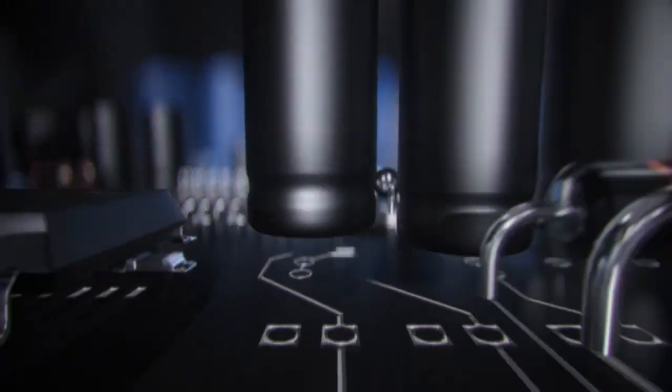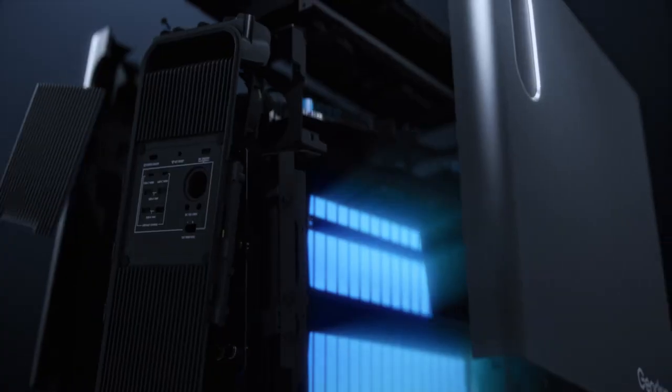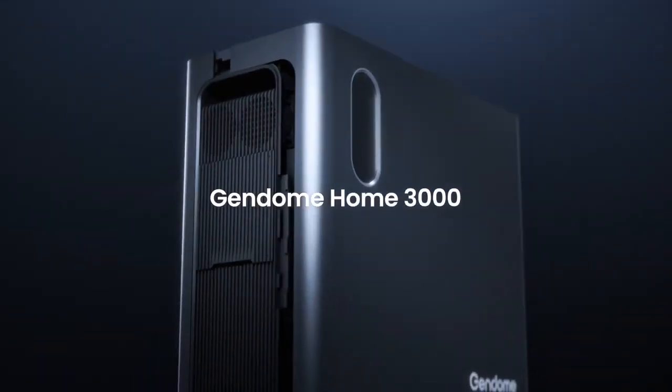These days, access to energy dictates everything. We set out to create the most intelligent portable power station, so you're free to focus on the meaningful things in life. This is HOME 3000.